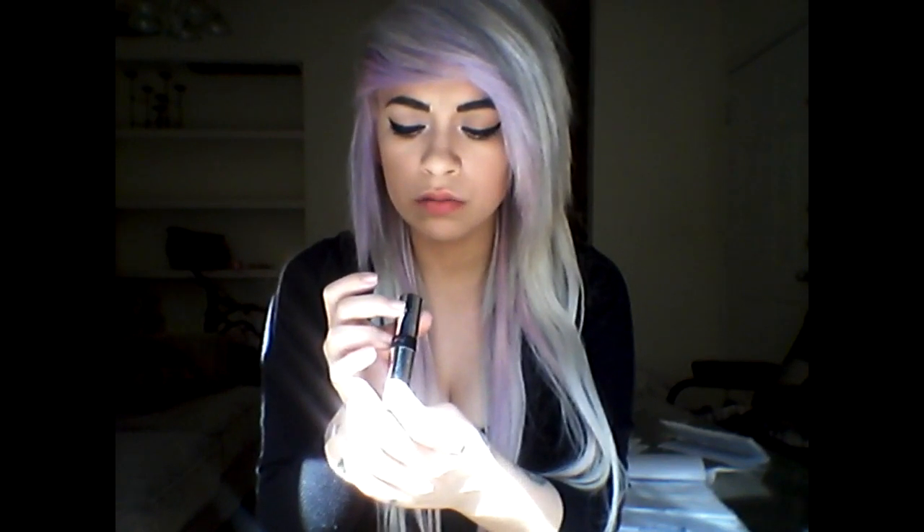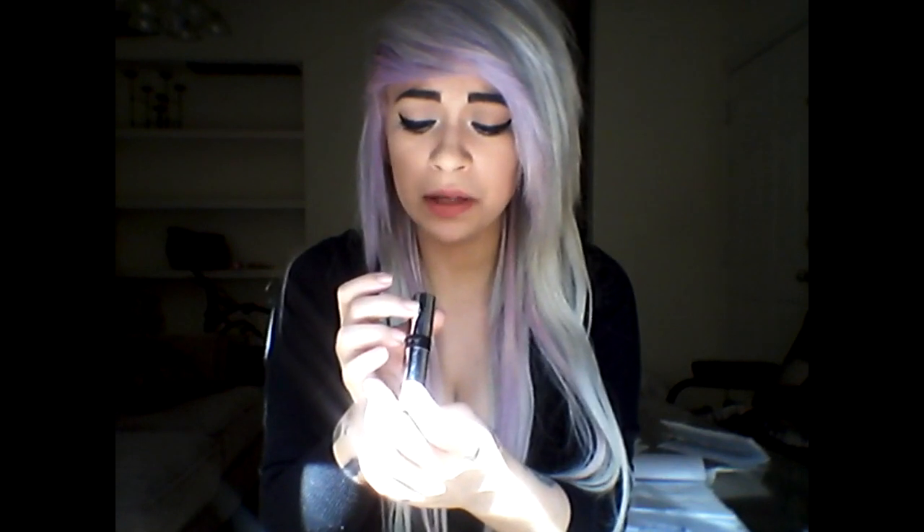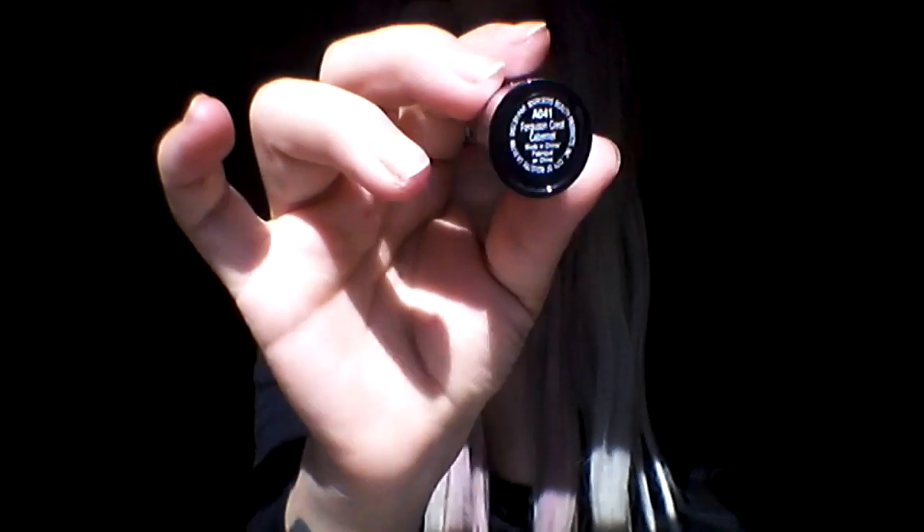Now we're going to go into our dark purple lipsticks. This one's by Wet and Wild — my sister got this for me because she knows I like my purple lipsticks. Purple is my favorite color and I'm trying to collect all purple lipsticks. This one is called Ferguson Crest Cabernet or something like that, and this is what it looks like.